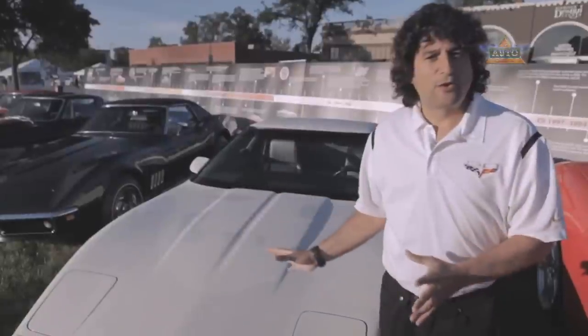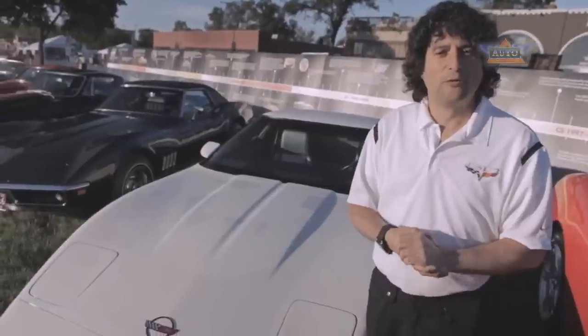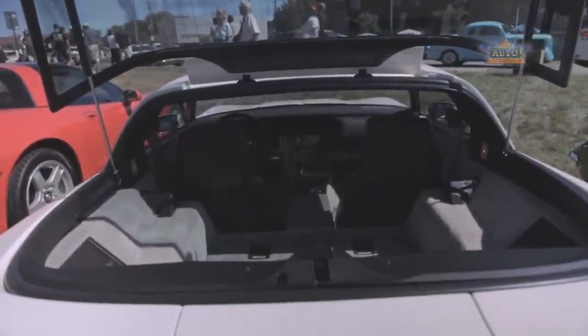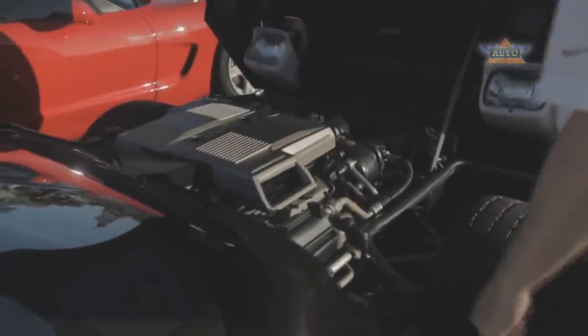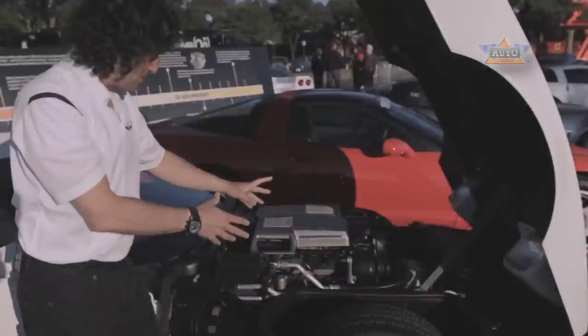The 1984 Corvette introduced a new feature we still have today — the one-piece removable roof panel on the coupe, which really gives the coupe convertible functionality. One piece, and it fits in the cargo area in the back. Another unique feature exclusive to the fourth generation Corvette is this clamshell design hood — you really get good access to the engine, the tires, the suspension A-arms — and it really was a wow feature when it came out.